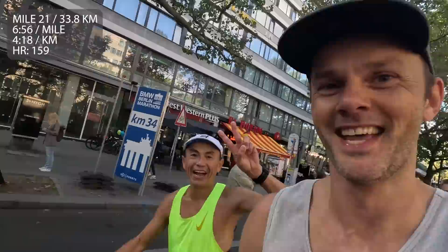21 miles in. Running next to David — hey guys! A little heart rate check. Crushing it over here. This is awesome.